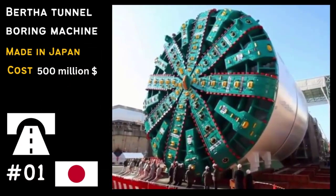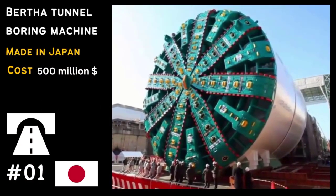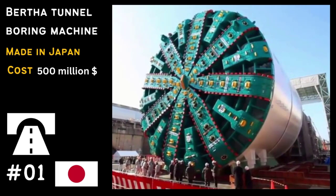And now, the moment we've all been waiting for. The title of the largest machine on Earth goes to the Bertha Tunnel Boring Machine. This massive machine helped dig the State Route 99 Tunnel in Seattle, Washington.